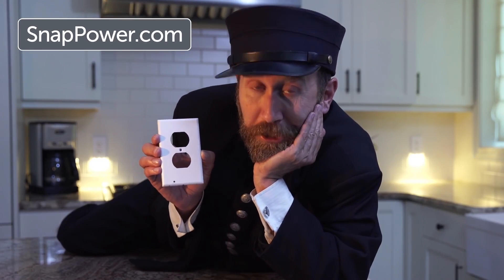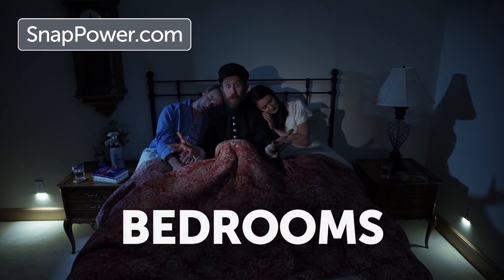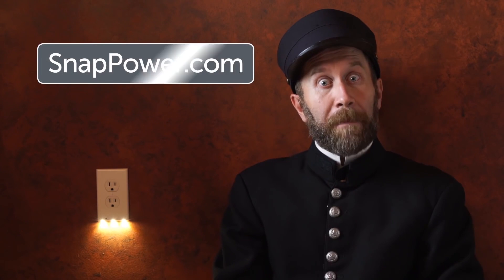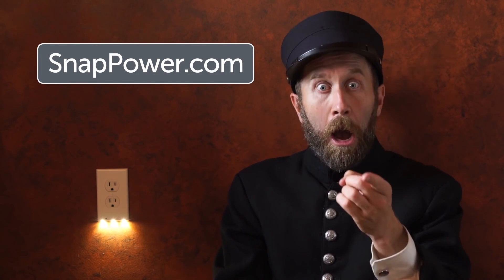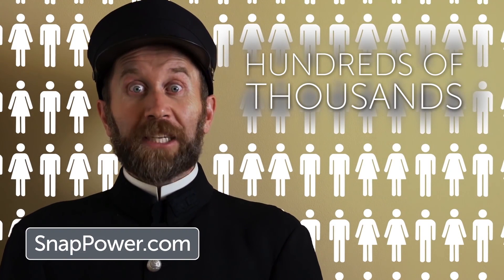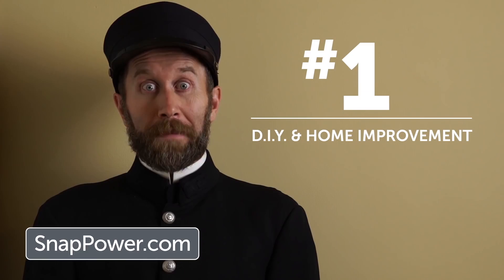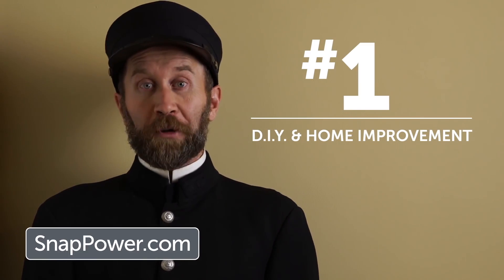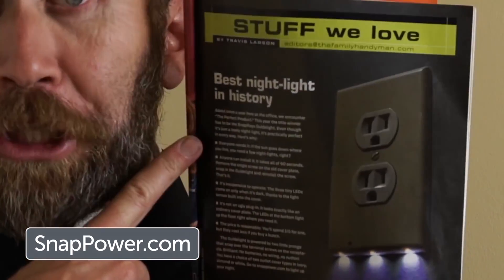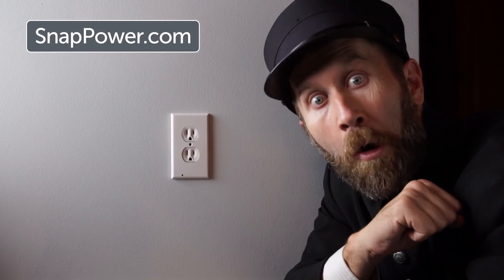Use them anywhere and everywhere to see what you need to in the dark — hallways, stairways, bathrooms, bedrooms, kids rooms, kitchens, countertops. Click now to visit snappower.com to get the best nightlight in history for your home. Hundreds of thousands of people have already bought the Snap Power Guard Light based on strong reviews from many media outlets. According to the number one magazine in do-it-yourself and home improvement, it's the best nightlight in history. So how many geniuses does it take to install a Snap Power Guard Light? None — a moron can do it. It just takes a genius to buy it. So click now.